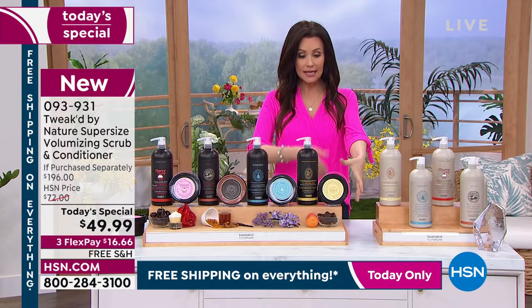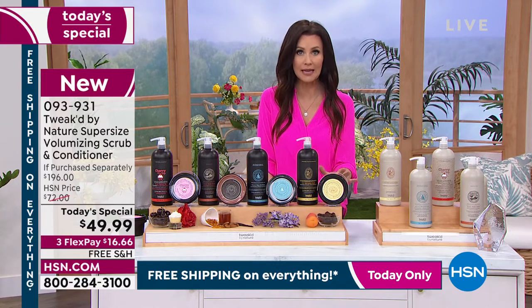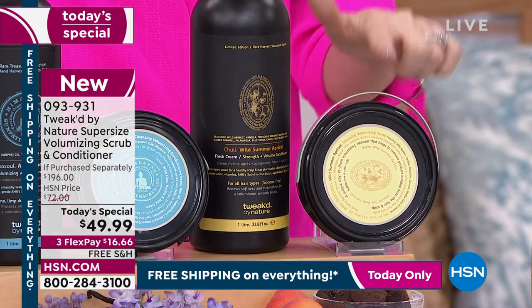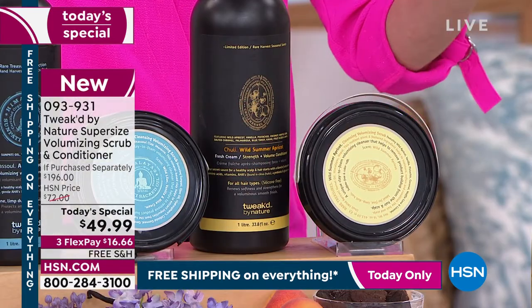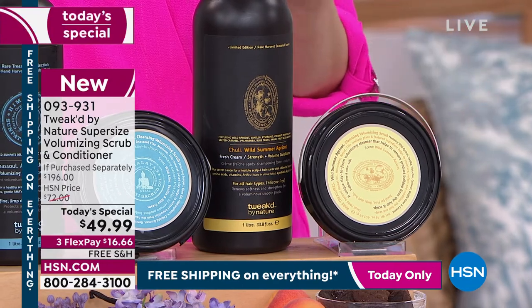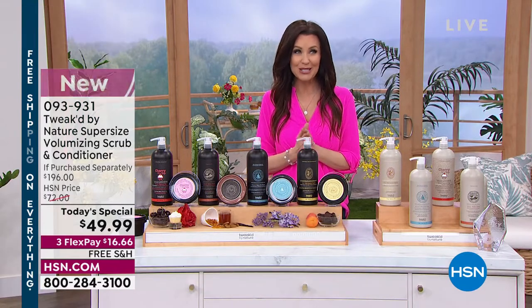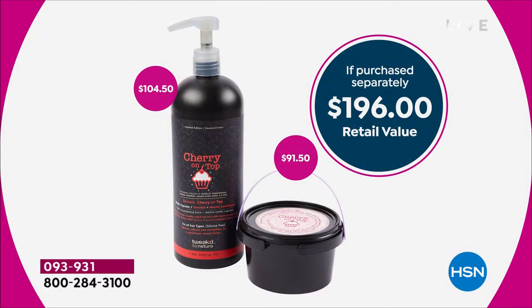We've got the jumbo size scrub and the jumbo size conditioner. This scrub is about a once or twice a week treatment for your scalp and your hair, instead of your shampoo. We've got a special deal on the shampoo. If you were to purchase them separately, you would be spending close to $200 — $196. The conditioner is $104.50, the scrub $91.50.